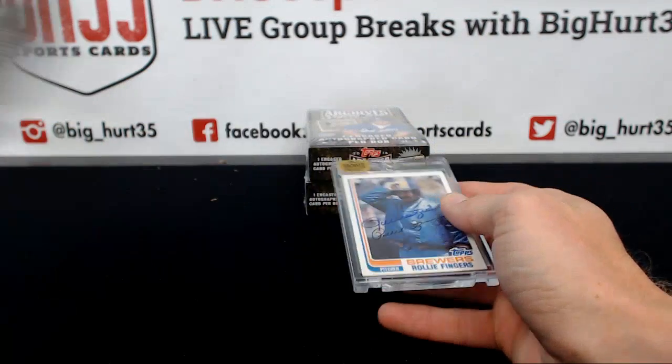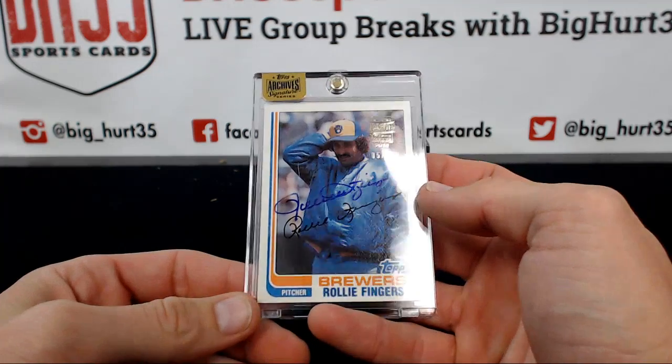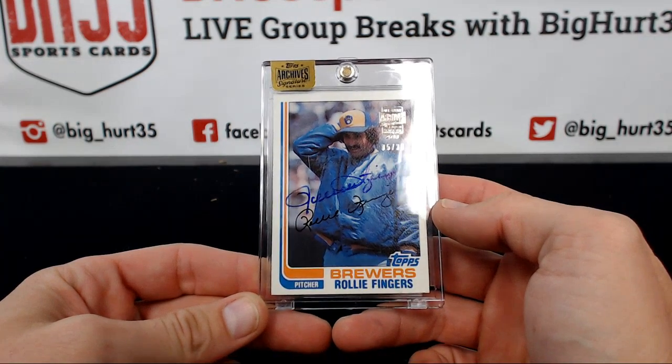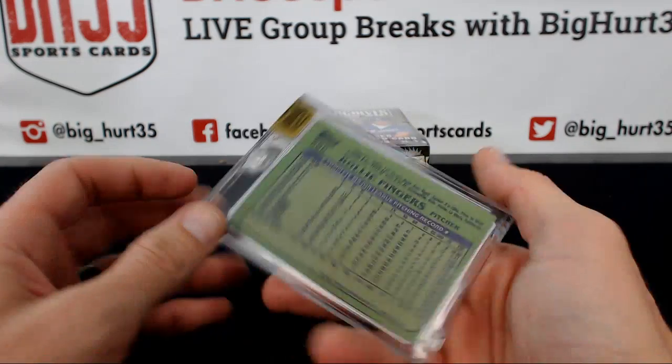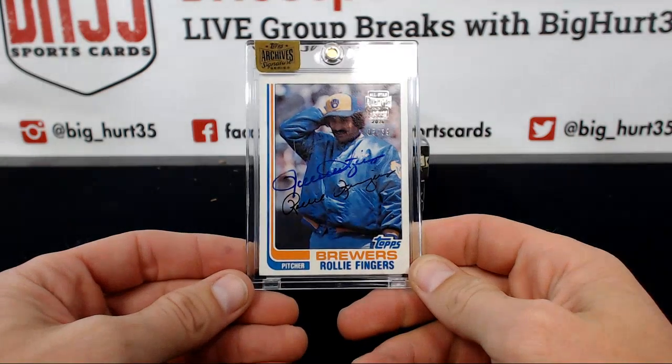Rollie Fingers, five out of 39 — double signed, or is one a facsimile? What is that — like '82? 1982 Rollie Fingers.